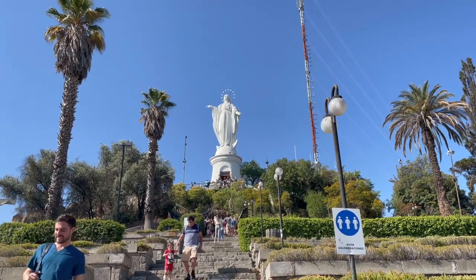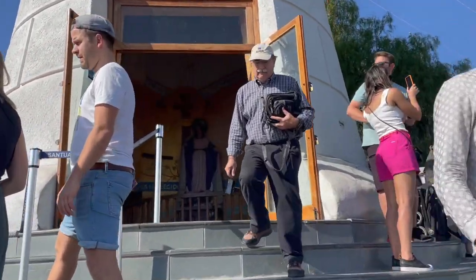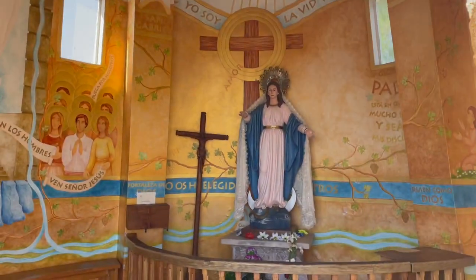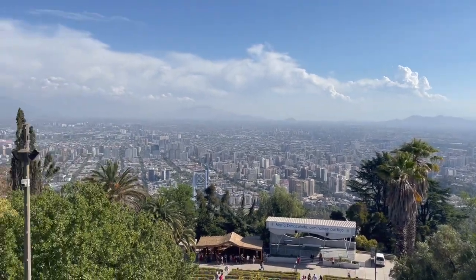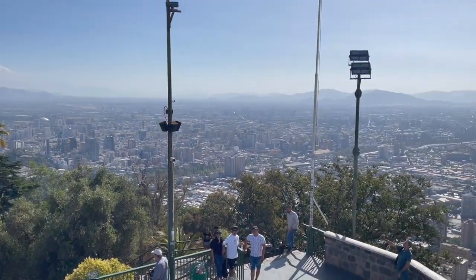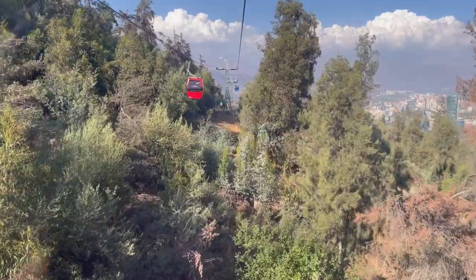Your payoff at the top of San Cristóbal is this beautiful statue of the Virgin Mary, which is Santiago's answer to the Christ the Redeemer statue in Rio de Janeiro — though I'm sure Chileans would make sure to note that this was built 23 years earlier. As you can see, the top features stunning 360-degree views of Santiago. In my experience, hikes like these aren't always worth it, but this one certainly is. That being said, I was excited to comfortably and lazily make my way back down the hill by cable car.